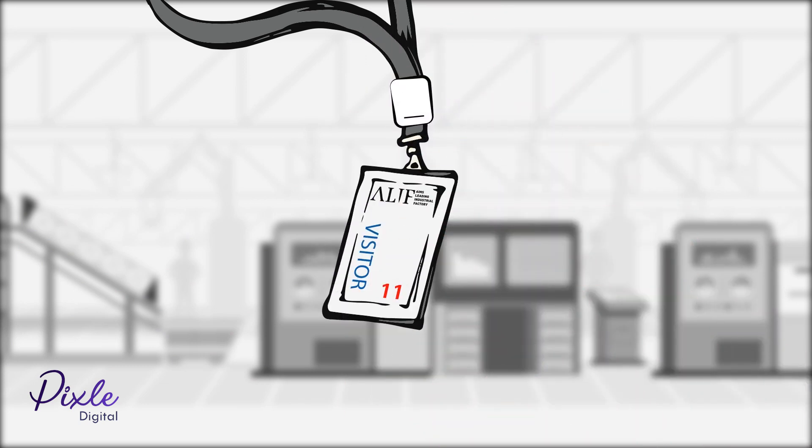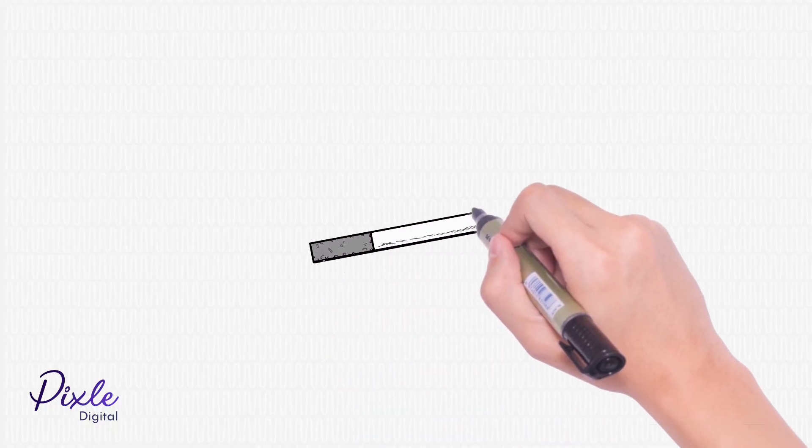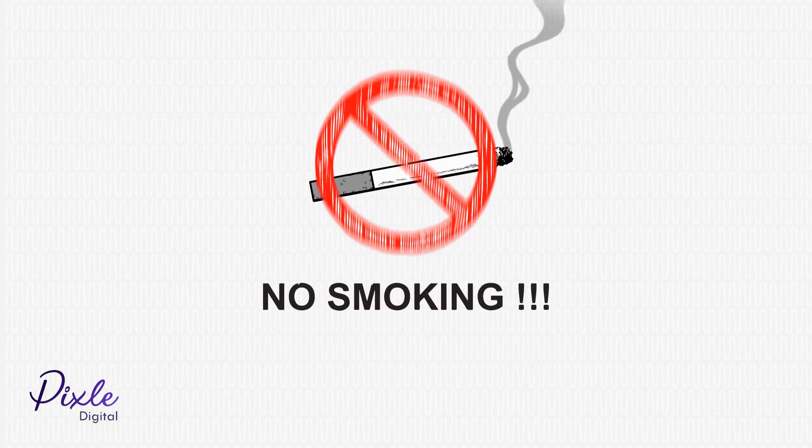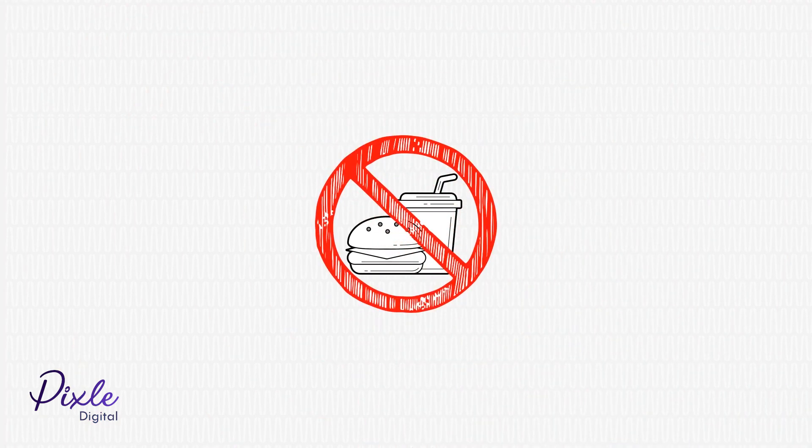All visitors must get a visitor pass, which should be with you at all times. Smoking is prohibited in the main premises. Food and beverage is only to be consumed in the designated areas.